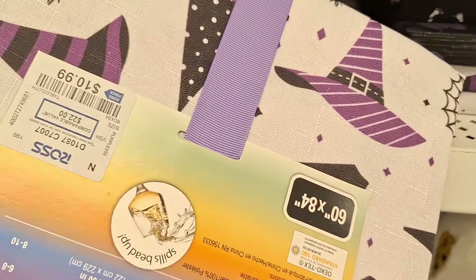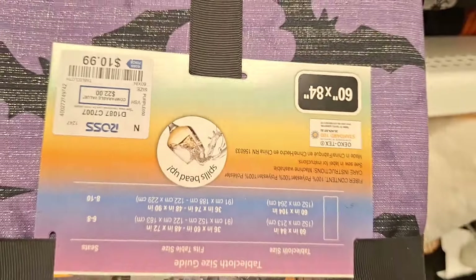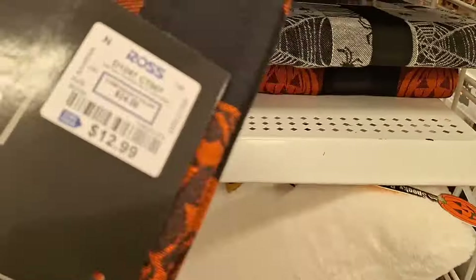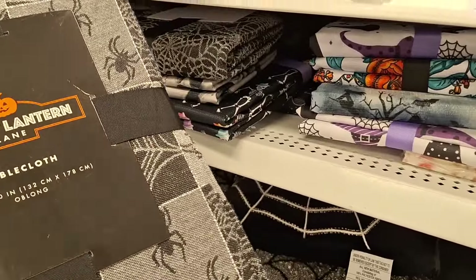Look at these — this one's more on the spooky side, also 10.99. Some of them can go up to 14, but it all depends. This one's on the metallic side with the bats — very cute and spooky. This one is purple; you guys know that purple is my least favorite color, but I do love this one. Black and orange for 12.99 — not too shabby.